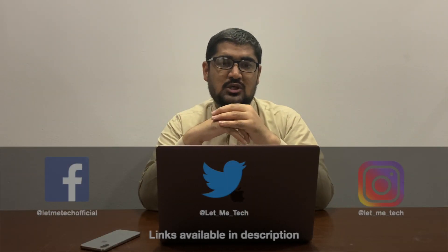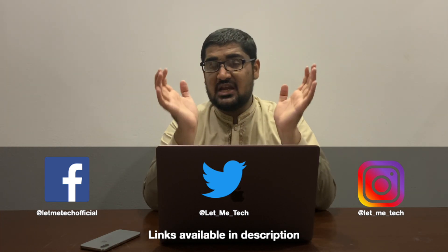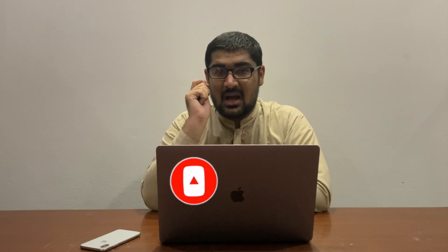Our social media links are also provided in the description below or you can see them on screen. We share interesting tech news on our social media, so if you want to stay updated definitely follow us there. Also if you are not a subscriber please do subscribe and hit the bell icon — this really helps our channel a lot. We have some amazing content coming up and it will be worth it.